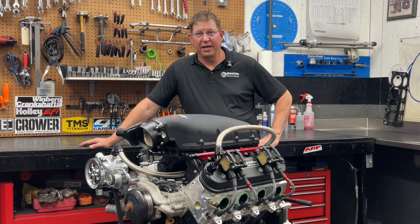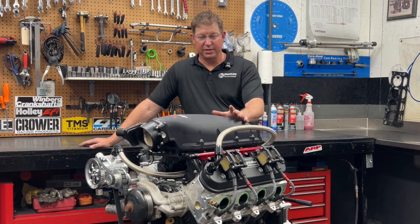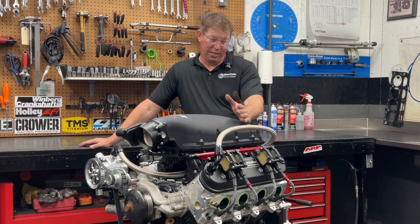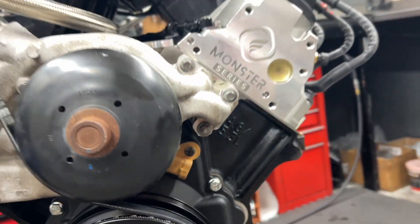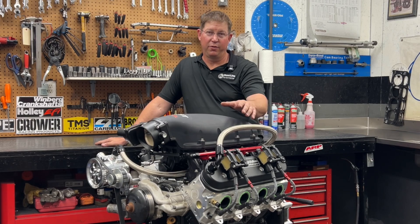Tommy here at Boostline Performance and KPE Racing, and I want to talk to you a little bit about this engine just pulled off the dyno. This is a combination that's been in the works for a couple of months. What excites me so much about this combination is that it all started life as a little iron 5.3 block, and we sleeved it and made a 454 out of it. We're calling this thing the 454 Evolution.